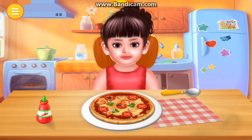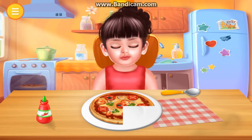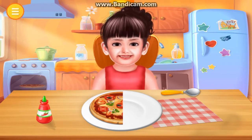It's dinner time. Let's treat. Yummy. Yummy.